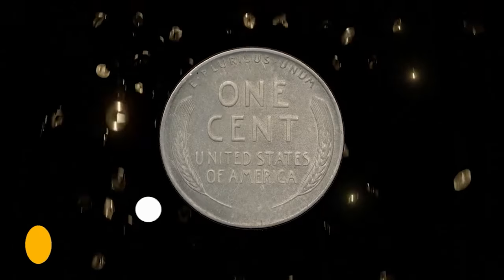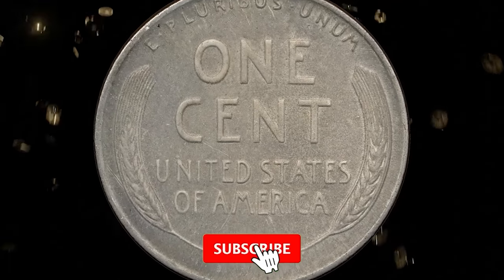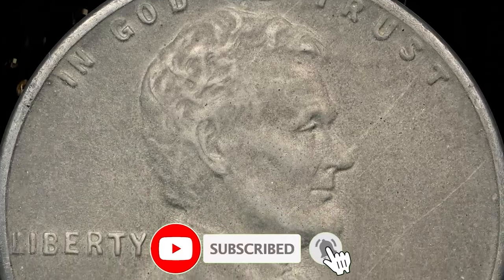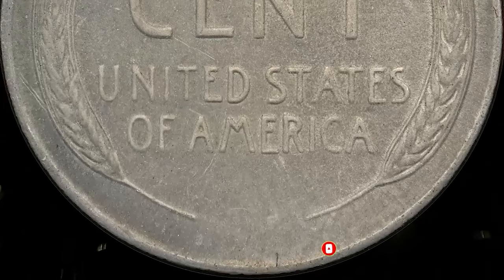So that wraps up today's episode. Hope you found this information helpful. Please consider subscribing to our numismatic channel for more captivating and informative coin-related content. See you in the next episode.